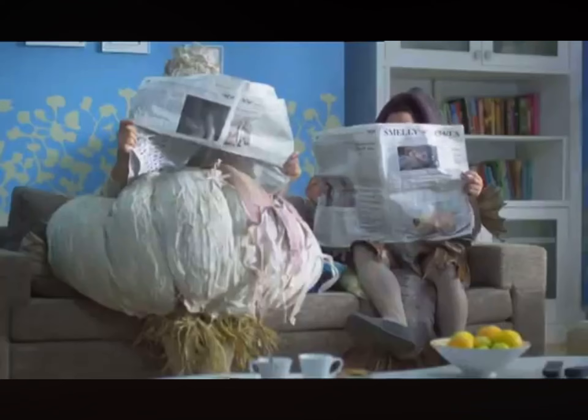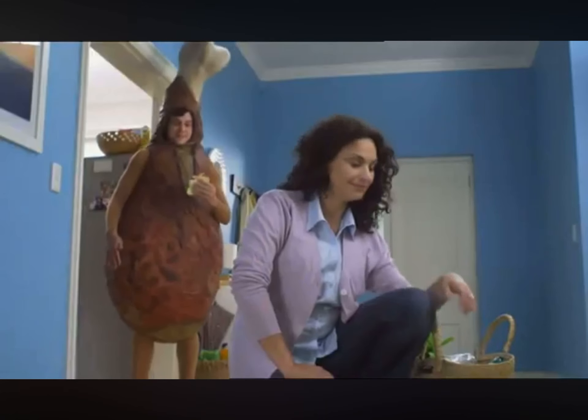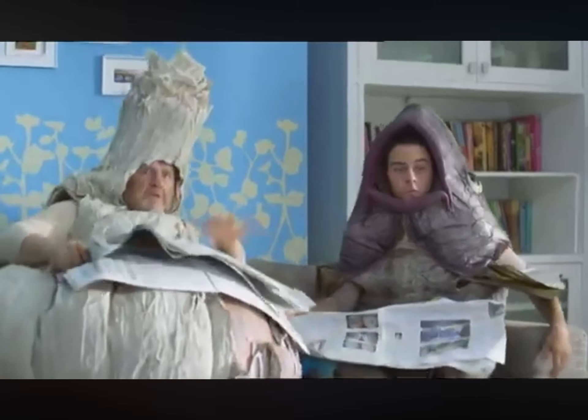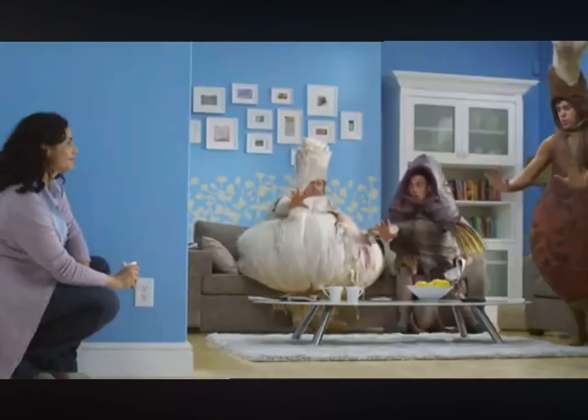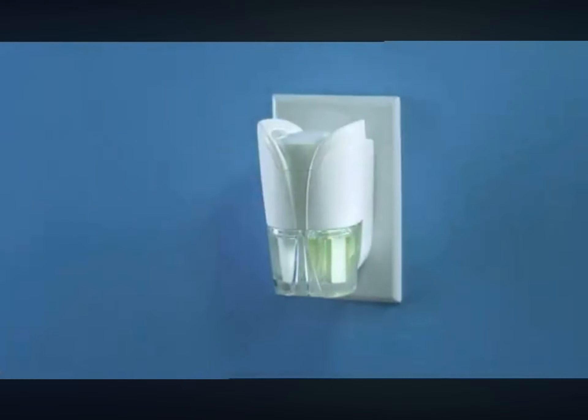When you come home, are you met by annoying odors? Time to stop odors making themselves at home. So plug out odors, plug in freshness with dual scented Febreze Plug & Refresh.